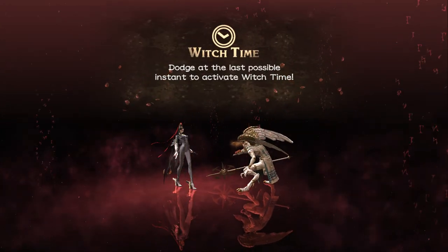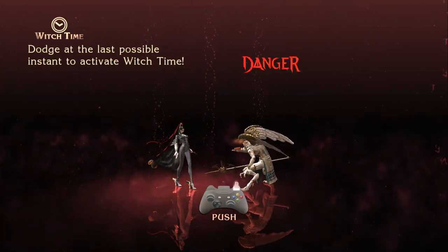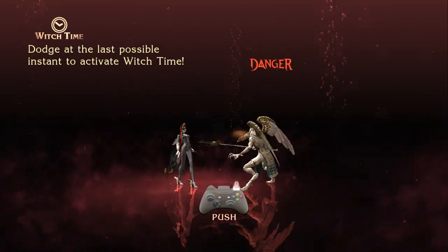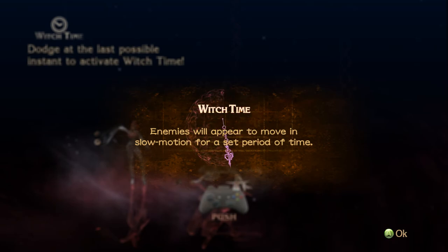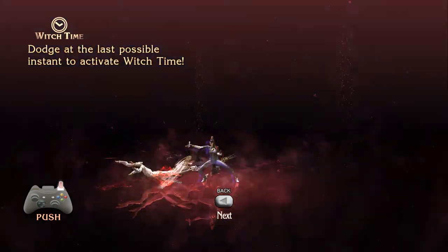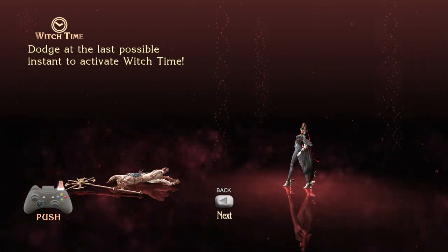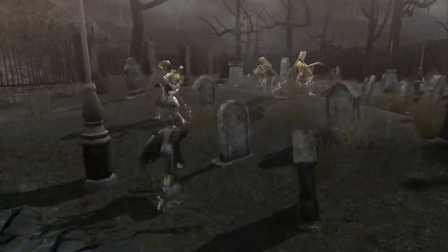Oh wait — Witch Time. That's always important. There we go. I can't hold the button down for the bullets — I guess it's because she's using regular pistols and not the Scarborough Fair that we'll get later on in the game.